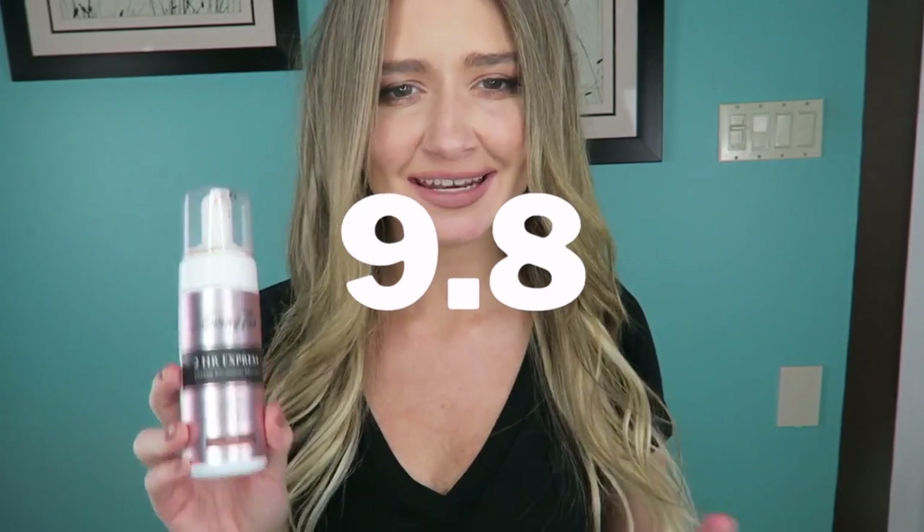This self-tanner fades so well — in this next clip you're about to see, it was after like five days and it just wears away. I don't have anything bad to say about this self-tanner. It is beautiful. The price is a little overpriced, but it's a beautiful self-tanner — 9.8 out of 10, just because of the price.